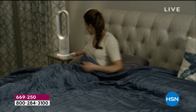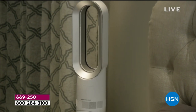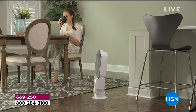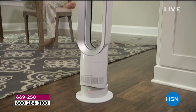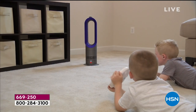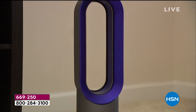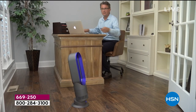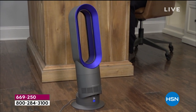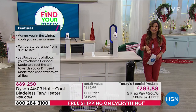It weighs under six pounds — my purse weighs more than that. It's 23.4 inches high — less than two rulers. You can carry it up and down stairs easily. The remote is magnetic so it sits right on top. You can set timers, oscillate, and use jet focus. This is your pre-sale, your sneak peek — you're not supposed to be seeing this yet.